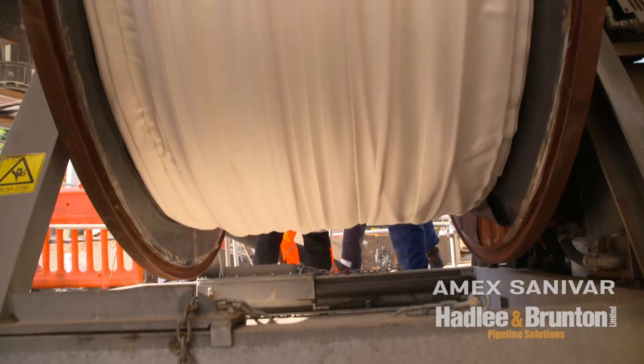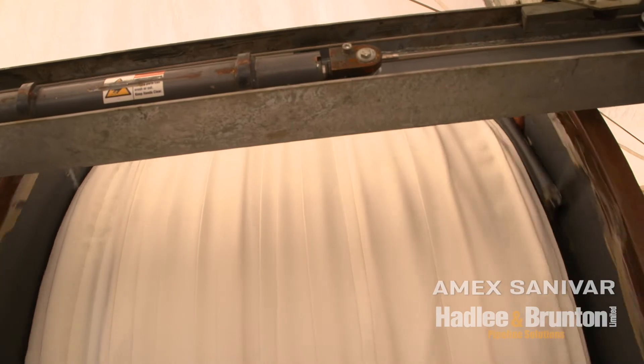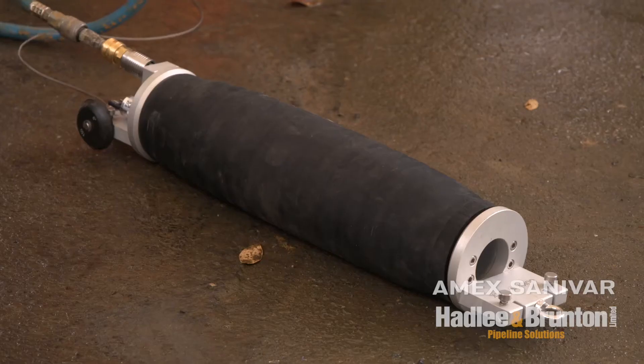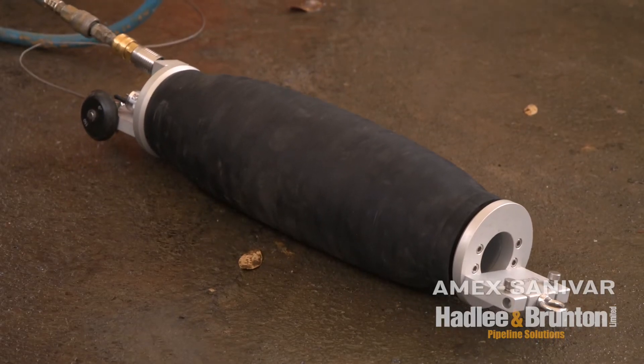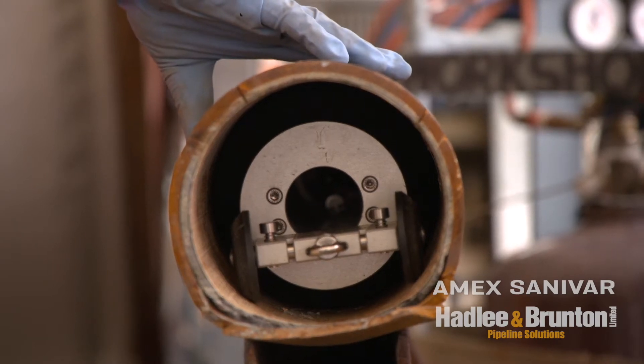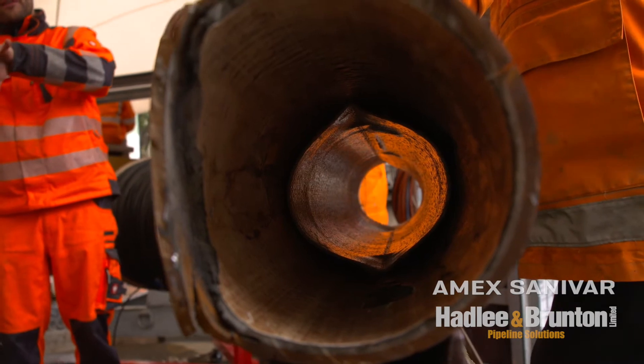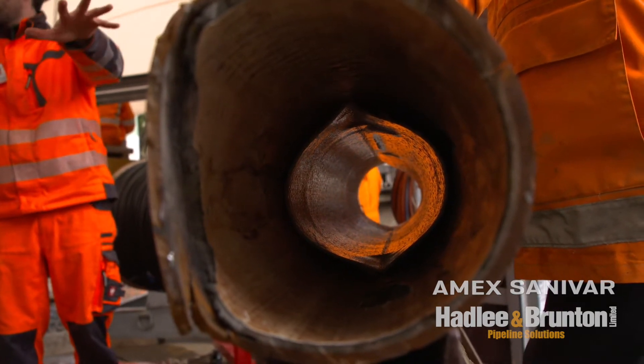The pressure liner that we're using today has been around in Europe for about 10 to 15 years. This is the first one in the Southern Hemisphere — a world record attempt. It's a big ask. We've already been through the process to get some case study projects up and going, which were due to start midway through the year. But then this one came online and it was such an emergency, so much money at stake, and there was no way of fixing it apart from this solution.